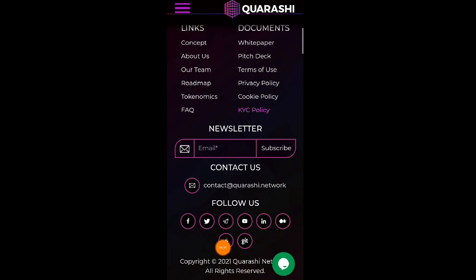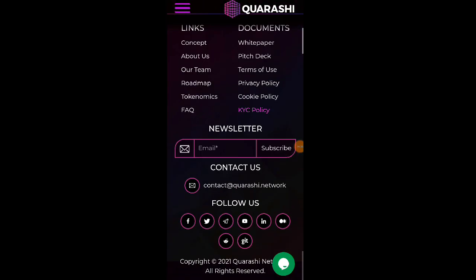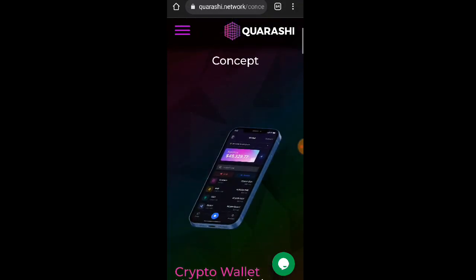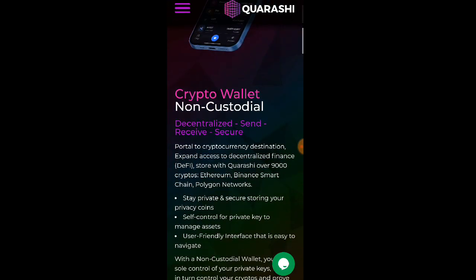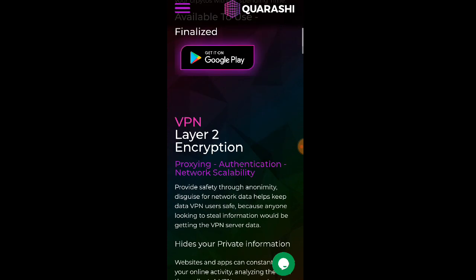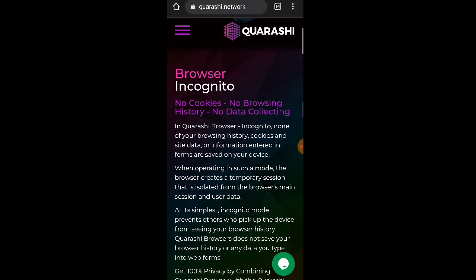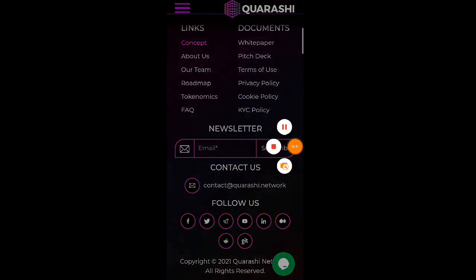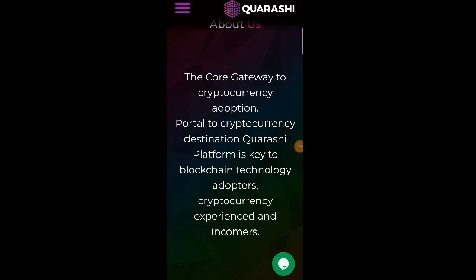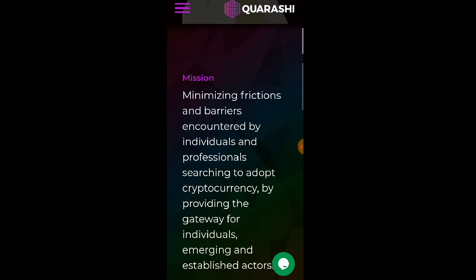Tingnan natin yung kanilang concept. Click natin itong concept — Crypto Wallet Non-Custodial, Decentralized and Received Secure. Ito po yung application po nila, na explain na po sa inyo kanina. Dito naman po tayo pupunta sa About Us — the core gateway to cryptocurrency adoption.